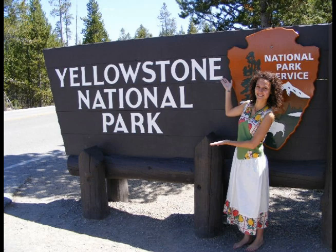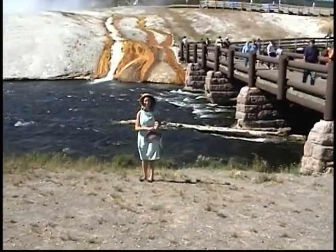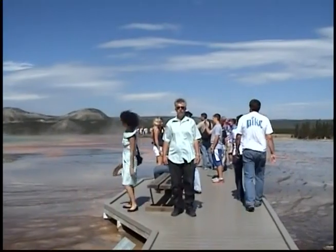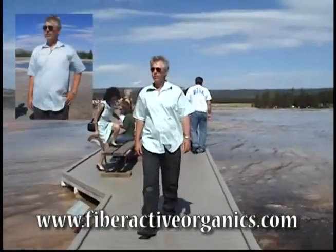Here we are in Yellowstone Park. This is made by FiberActive Organics — it's a reversible dress made in the United States from organic cotton. Carl is wearing an organic cotton men's shirt also by FiberActive.